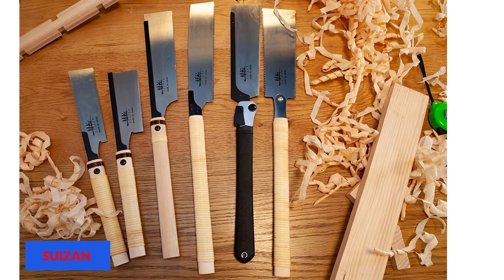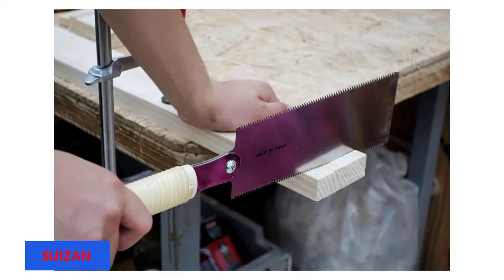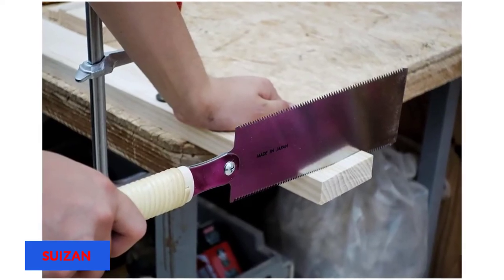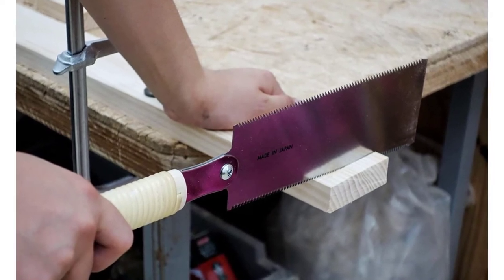The crosscut has a 15 TPI tooth count and the rip side has a 9 TPI. The long wrapped handle gives a total length of 24 inches. The teeth are heat-treated, which allows them to stay sharp for longer. However, this saw lacks security in the blade and handle attachment, and in rare cases the blade can suddenly come out of the handle.